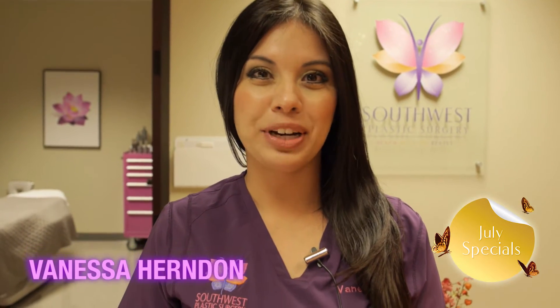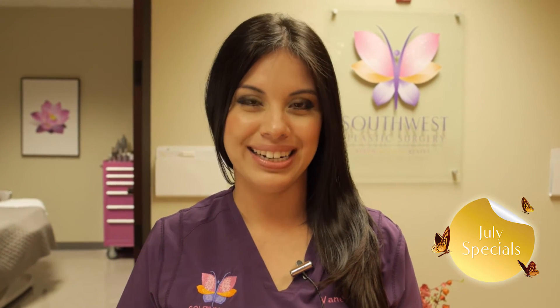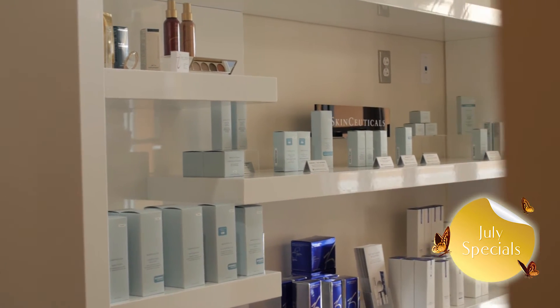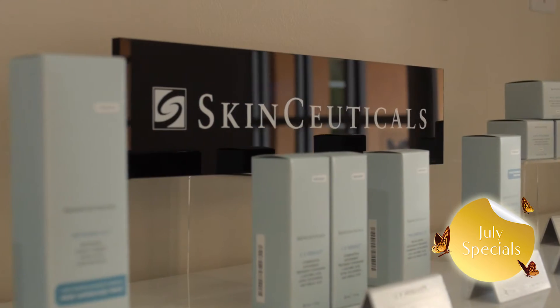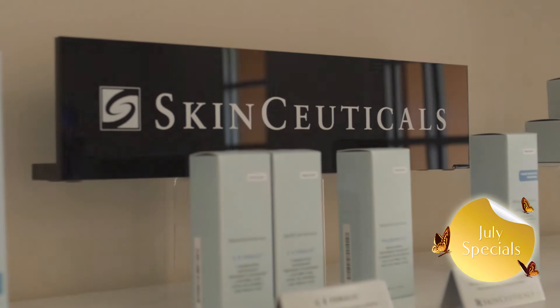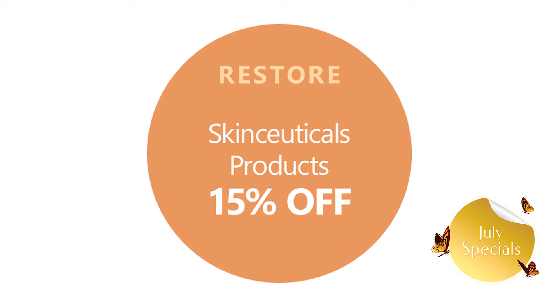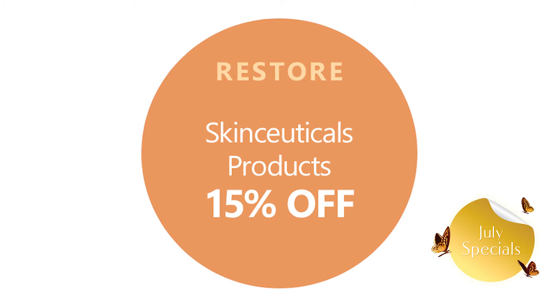Hi, my name is Vanessa and I'm here to tell you about our specials this month at Southwest Plastic Surgery. Renew your skin with our pharmaceutical grade products. Skinceuticals provides advanced environmental protection against damaging free radicals that age your skin. Skincare regimens are extremely important to help maintain a more youthful and rejuvenated complexion.